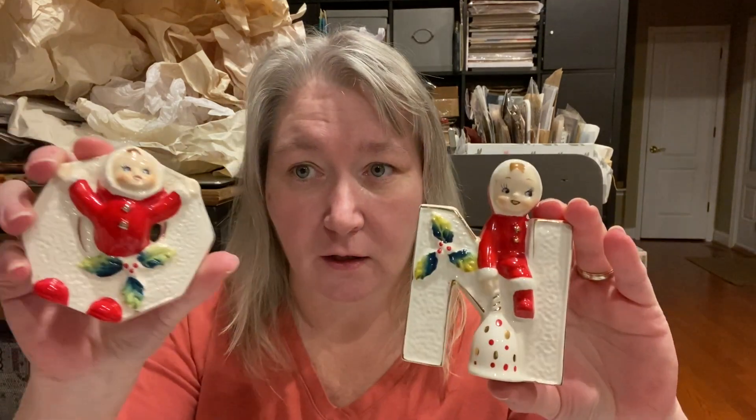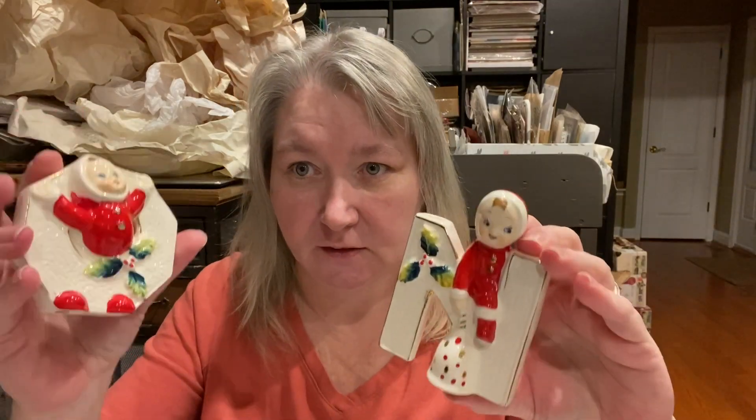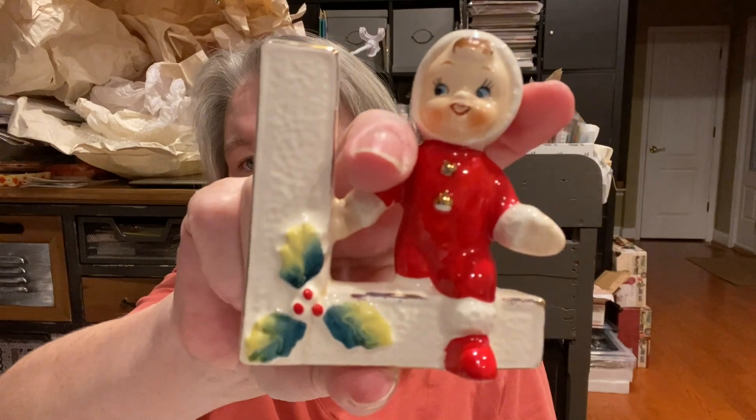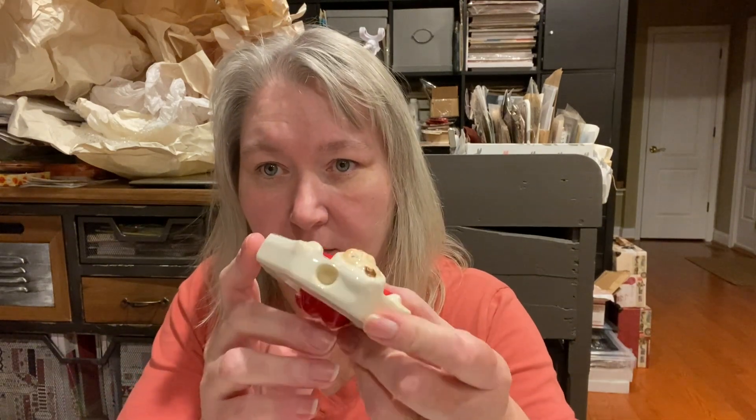These little NOEL figurines — I don't know what I paid for them, there was no price on these. There's the N, the O, the E, and of course the L. The cold paint is wonderful on here. It has a Made in Japan sticker and the number M1676 — so those were a great find. They can take a small taper candle, but that's not necessary at all.